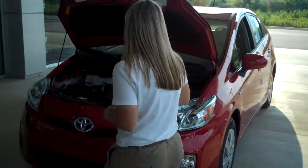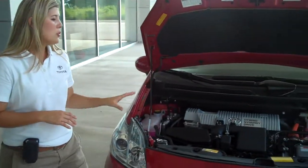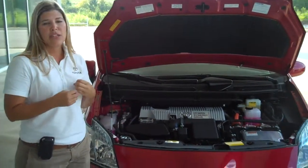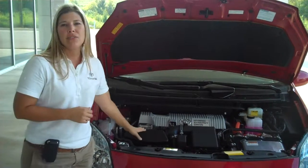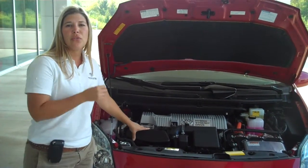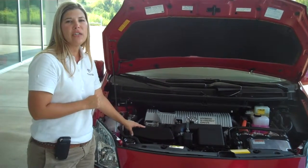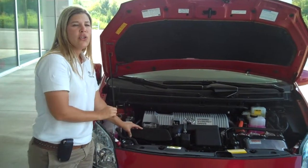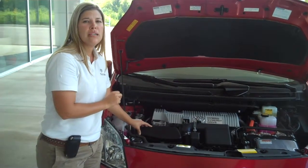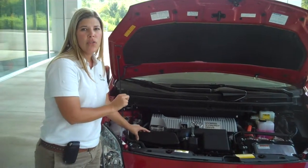Now, performance in this engine — you have a 1.8 liter 4 cylinder engine with dual overhead cam. It's like having two lungs for better breathing. You have variable valve timing with this vehicle, which basically adjusts the opening and closing of your intake valve so that the engine gets a better fuel and air mixture. You get the best performance out of this engine without compromising on gas mileage. Net horsepower is 134.